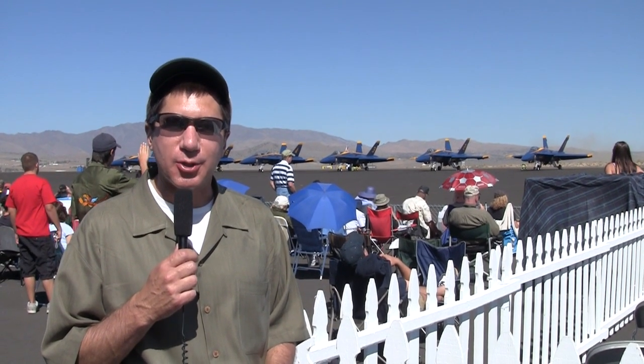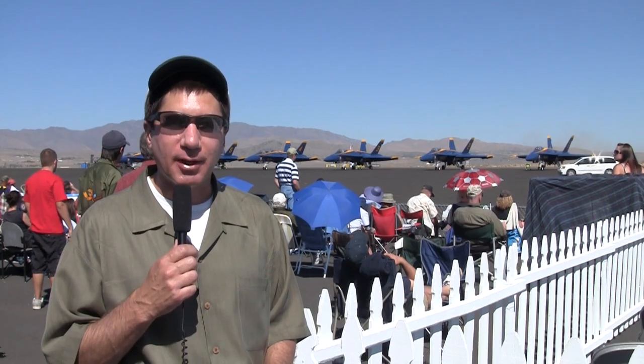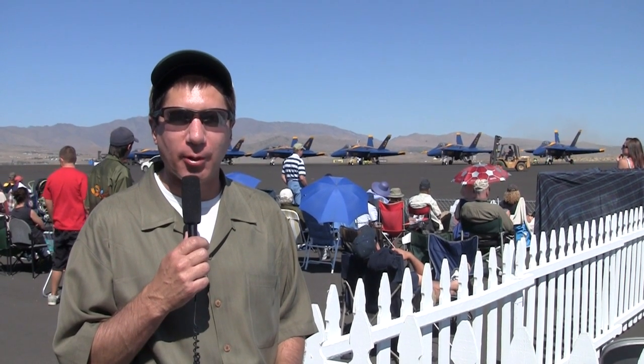Aviation writer and plane and pilot consultant Tim Kern sat down with aviation legend Pete Law. They talked about everything from Pete's time at the Lockheed Skunk Works to what he does here with the airplanes at Reno for ADI and carburation.